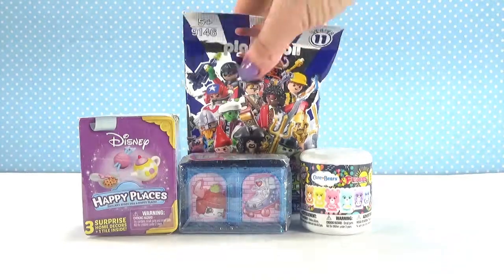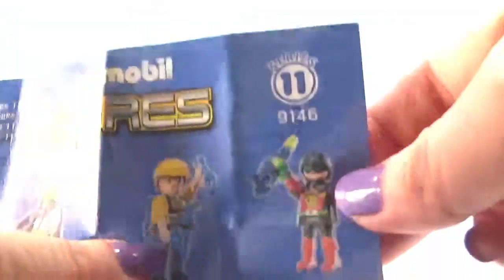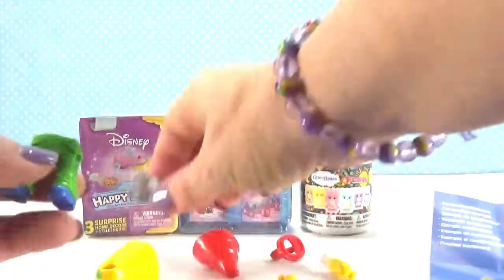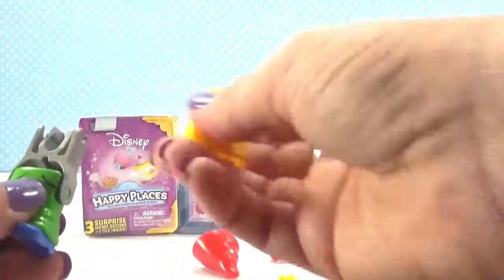I am going to start with Playmobil. This is Series 11. Let's check out this guide. Wow, look at all these guys! Let's see who we have. Looks like I have this one right here. See if I can put them together right. So, his legs — I always put these together in the wrong order.